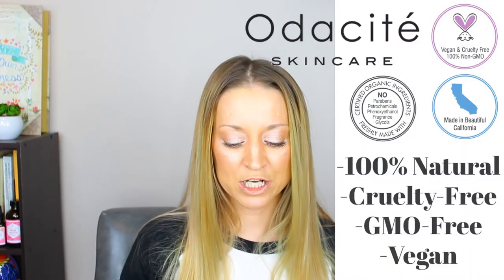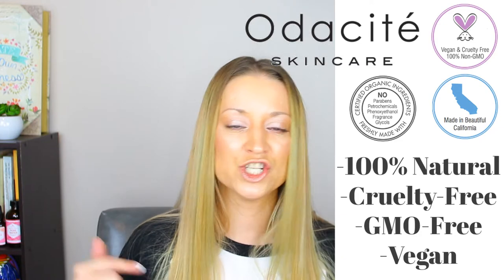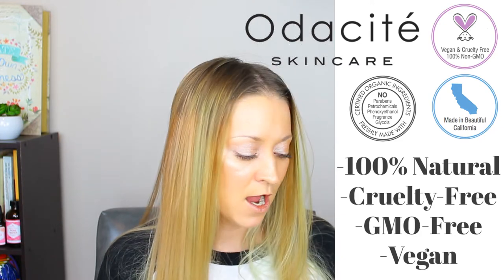Honestly, Odacité is like the holy trinity — top-shelf, roll out the red carpet skincare. Why? Because they go to extreme lengths to find you the purest, best natural ingredients across the world. I have yet to see a company go to the same caliber that Odacité does. Their standards are extremely high: everything is 100% natural, cruelty-free, GMO-free, and always vegan.